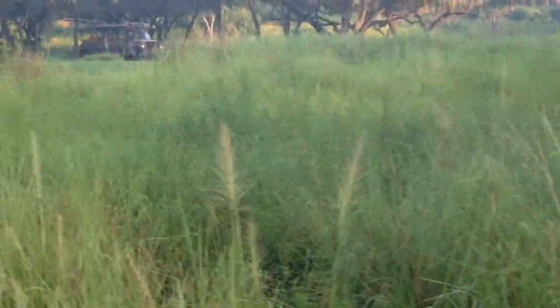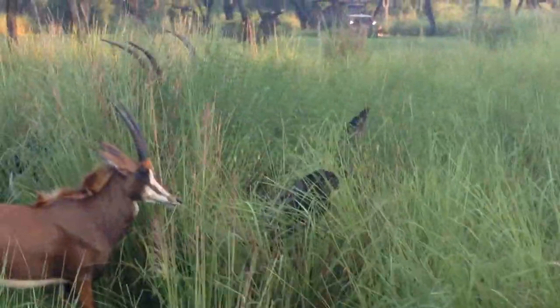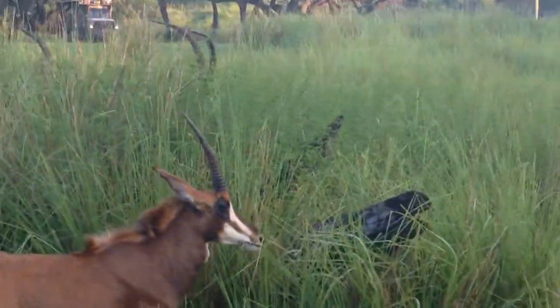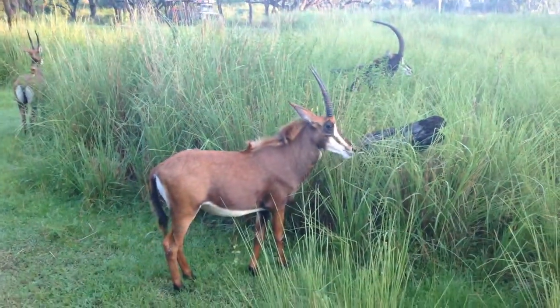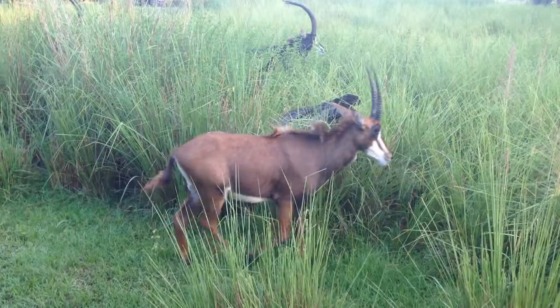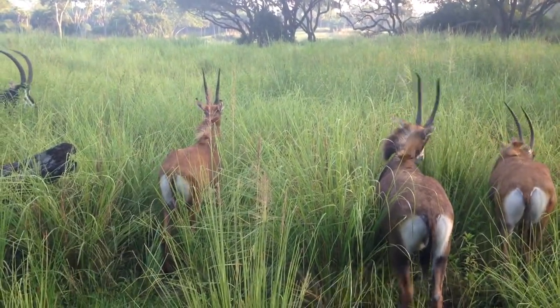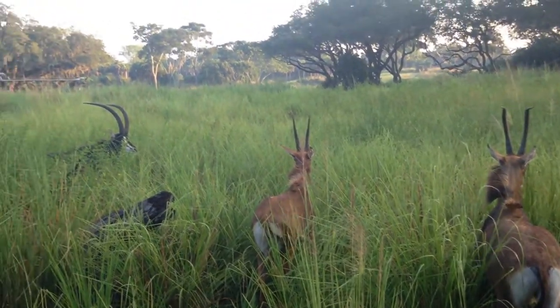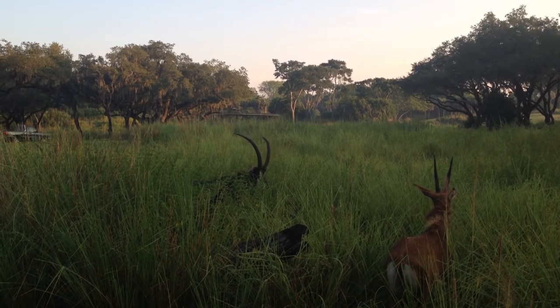Over to our right is the animal that's on the Harambe emblem. These are our sable. Sable are an antelope species, and this is the whole group — we've got some juveniles in here. There are some juveniles right here, like this one walking in the grass; his or her horns are a little bit smaller, maybe about 18 inches or so.